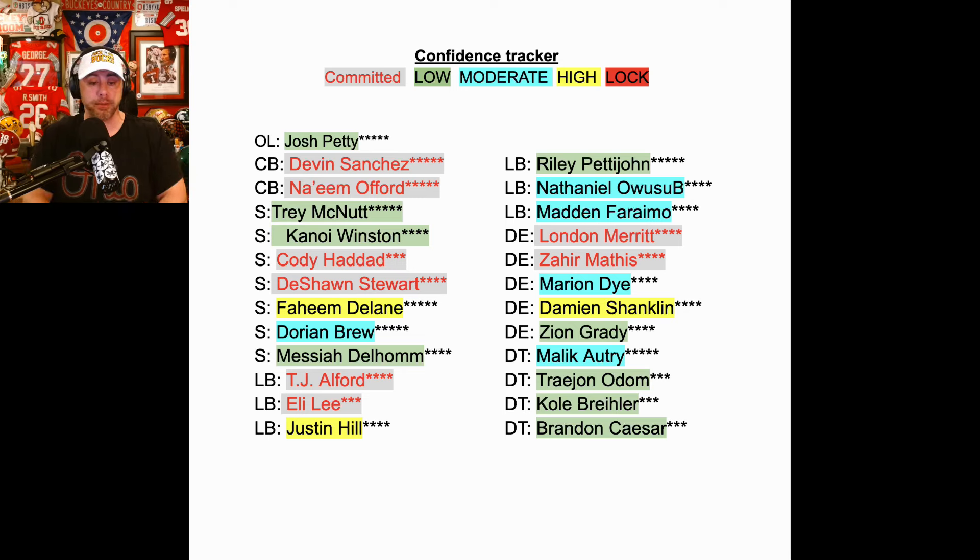Riley Pettijohn — I always thought was an excellent player but a stretch. I never thought he was coming to Ohio State. I always felt he liked Texas a lot, and I feel like he's going to end up there. But if they could get him, it would be an absolute huge bonus onto an already fantastic linebacker class.